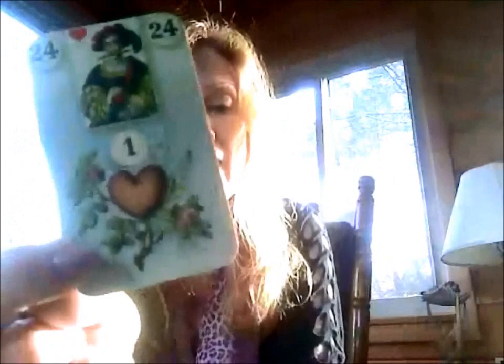Number twenty-four is the Heart — a beautiful card. Love, romance, passion. It can literally mean your heart — if you got this with the Scythe, like we said, that could be heart surgery. This is a really great card for romance.